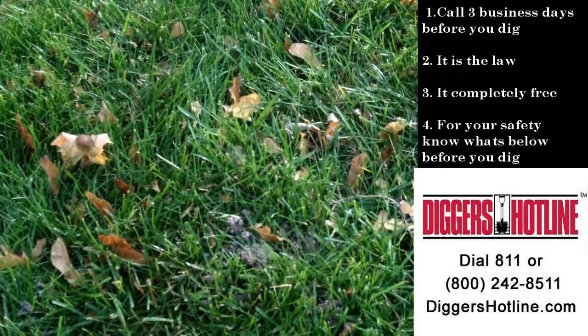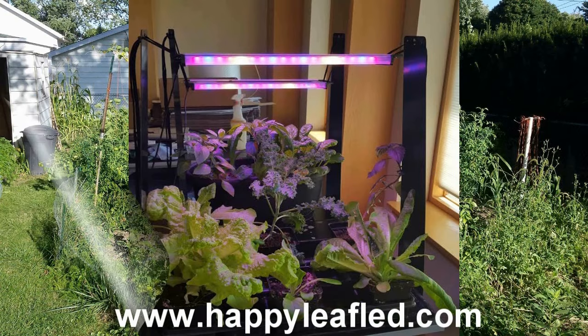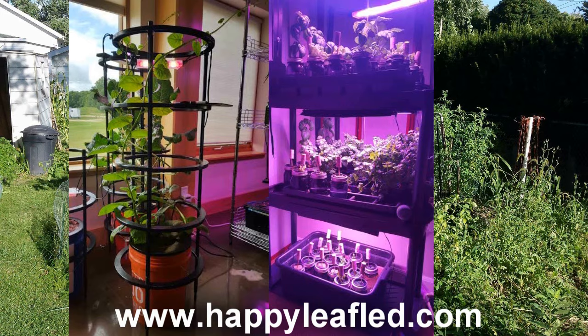HappyleafLED.com — commercial-grade grow lights with a home gardener's affordability. No fans, no motors. Simply plug in and grow. Great for seed starting, to lettuce, to full-grown tomatoes, all indoors. HappyleafLED.com.